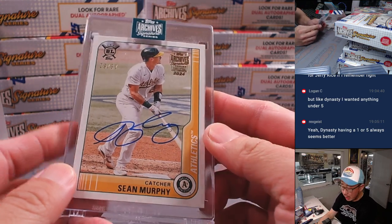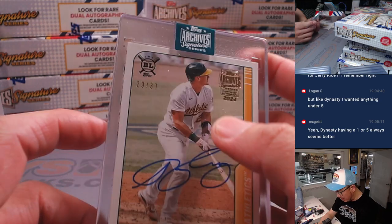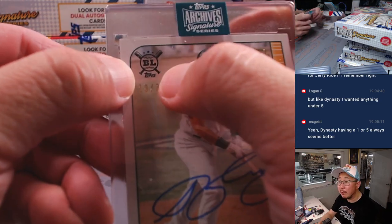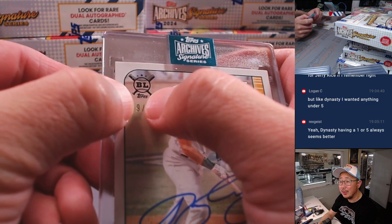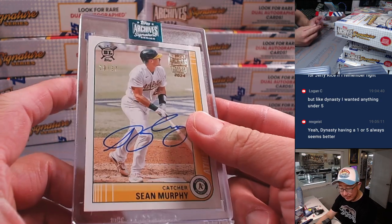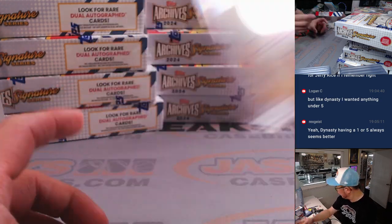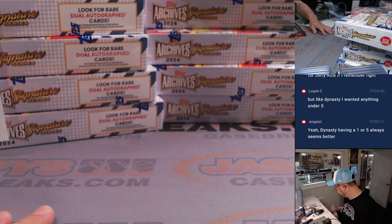First one is going to be Sean Murphy — A's Sean Murphy. So if you're not familiar with the random number block, we go by that digit right there, the one to the left of the slash. So that'll be for number nine — that's A's nine. Oakland is a number block team. There you go, Nancy.